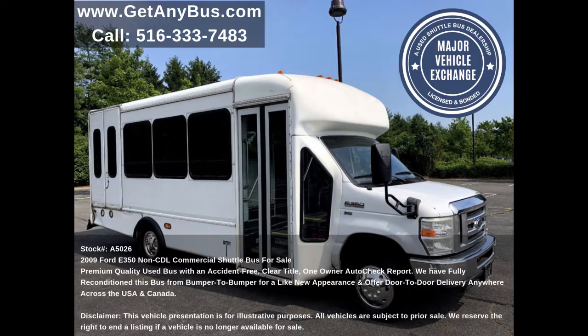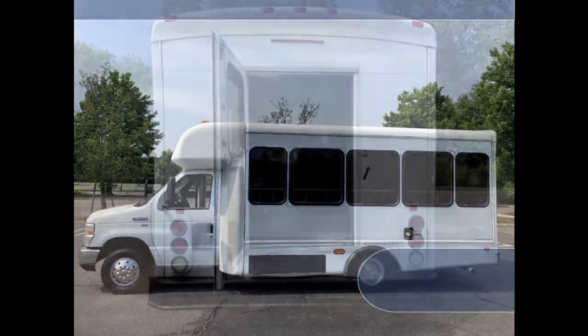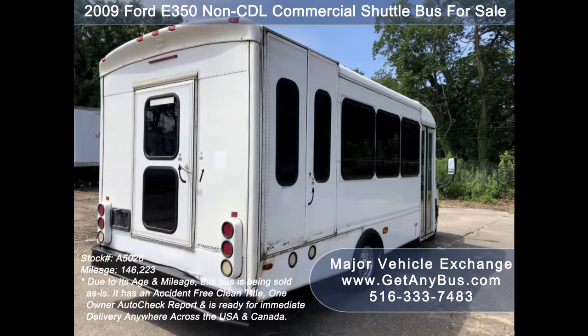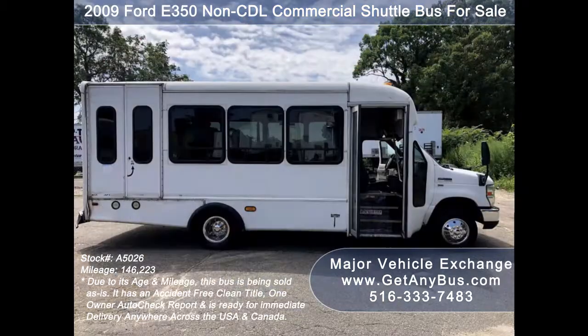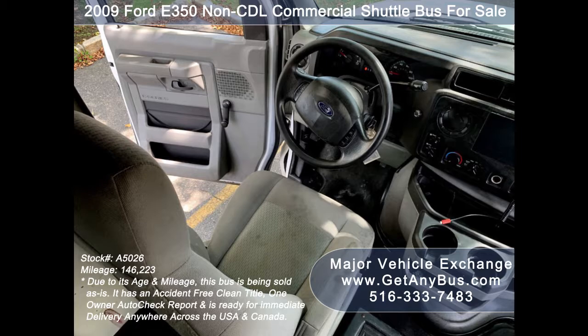This used bus for sale has numerous features, including: F350 super duty chassis, rear door, exterior auxiliary lighting, tinted T-slider windows, electric passenger door, anti-lock brakes, and cruise control and tilt wheel.